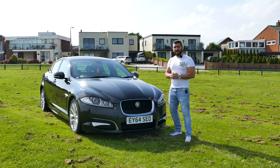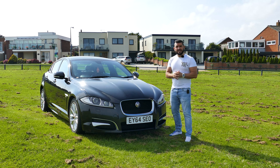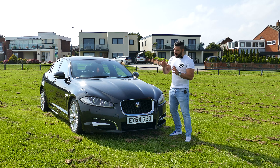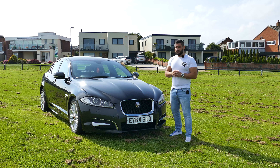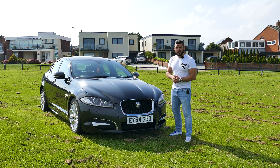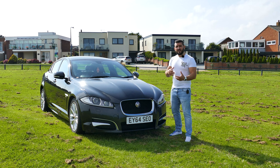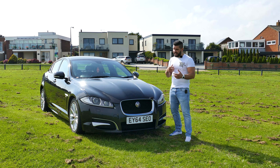I have to tell you straight from the beginning that because this is an R Sport it looks very aggressive, so let's find out what the differences are between this one and the previous version. First of all, this one got new headlights, a new front grille, and a redesigned front end to look more aggressive and a little bit more stylish.